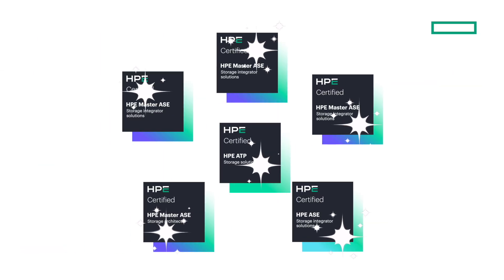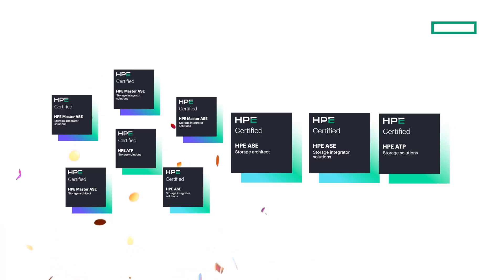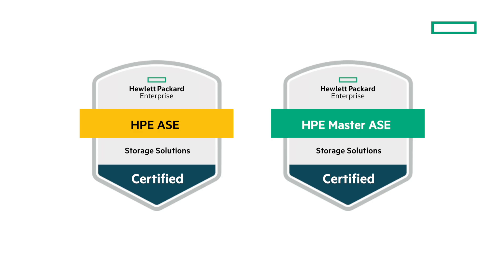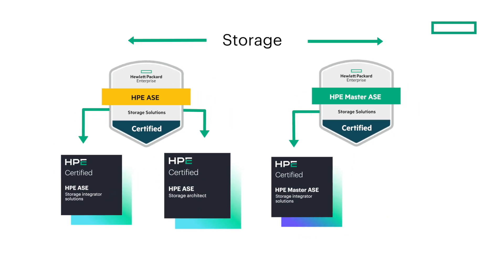Let's start by looking at the new certification structure. Phase one kicks off on November 3rd, 2025 with brand new badges and the launch of three new certifications in storage. Across HPE ASE and HPE Master ASE certifications, our storage options are expanding into two roles: integrator and architect.